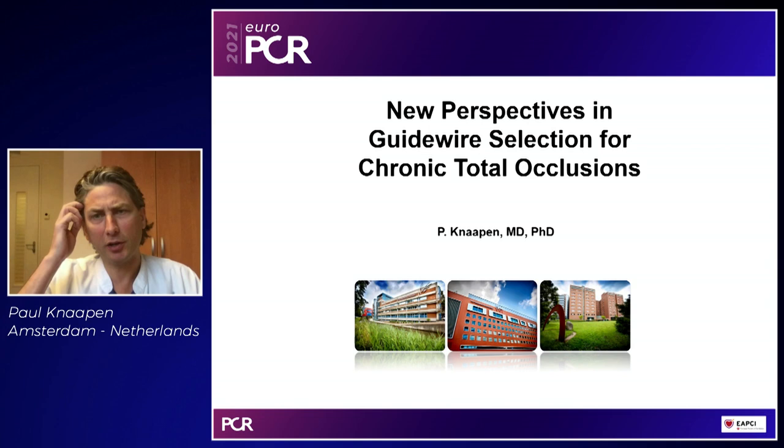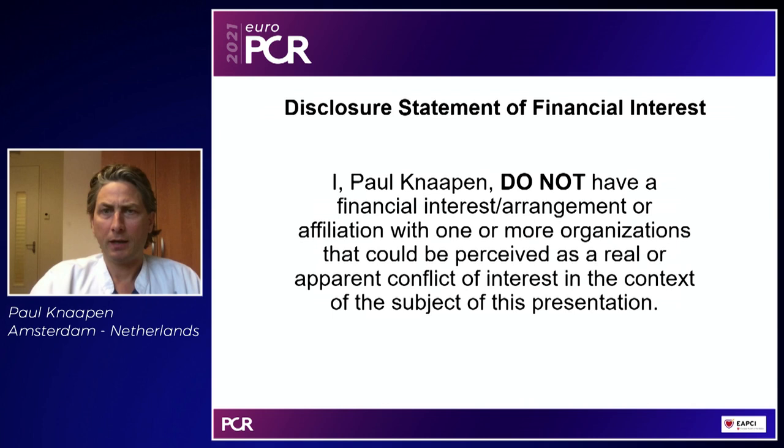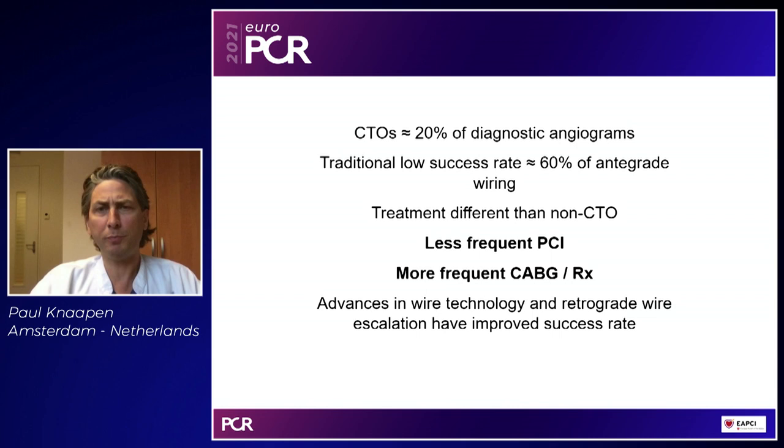I'd like to talk about new perspectives in guide wire selection as well as some characteristics of classic guide wire selection. I have nothing to disclose. CTOs are pretty common — we find them in one in five patients with obstructive coronary disease — yet wiring has traditionally had a low success rate of about 60 percent with antegrade wiring even in selected populations. We therefore offer these patients less frequent percutaneous interventions and more frequent bypass surgery. However, advances in wire technology and in retrograde wire access have now tremendously increased the success rate.